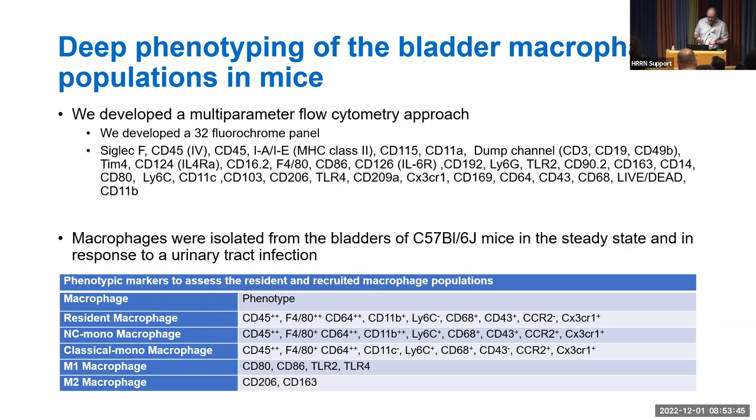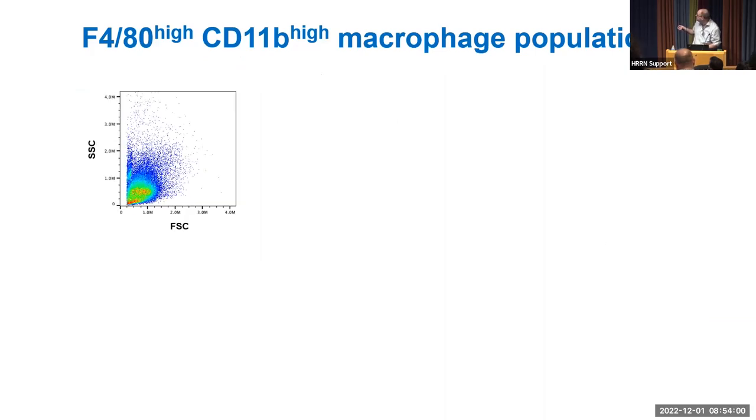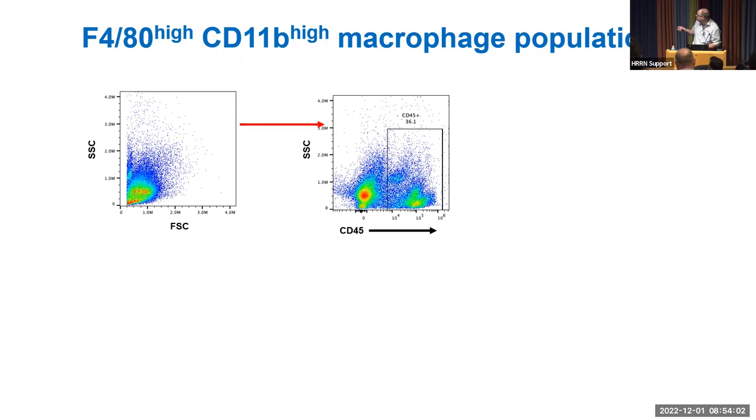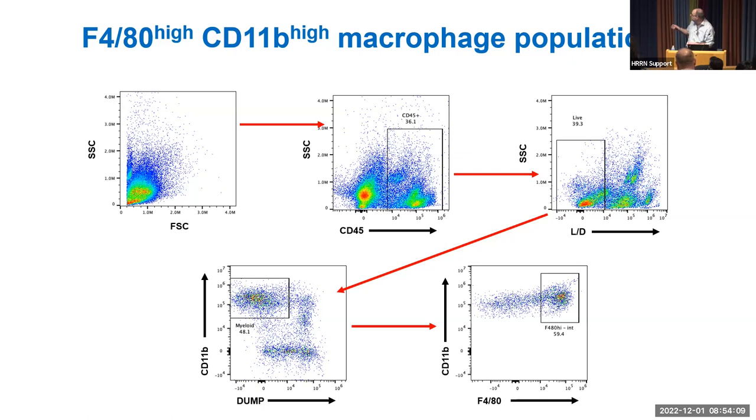To look at macrophage populations, we use a gating strategy on flow cytometry data: we start with cells from the bladder, gate on CD45-positive immune cells, then live cells, then CD11b-positive cells while removing T cells, B cells, and natural killer cells, and finally select the F4/80-high CD11b-high macrophages. This gating is applied both in the steady state and during UTI.